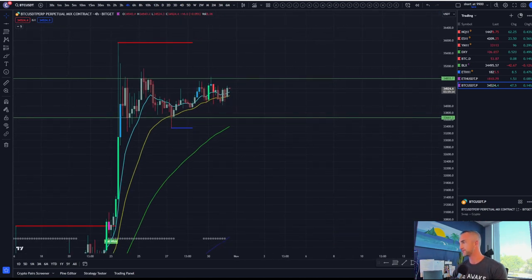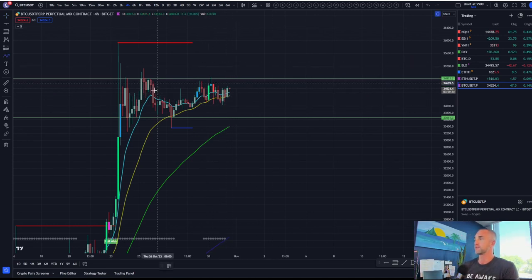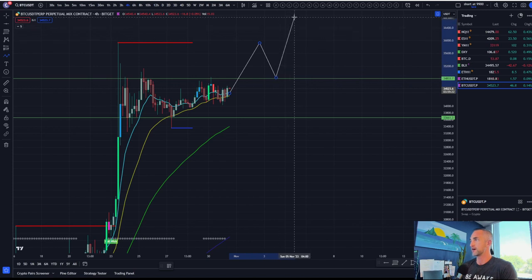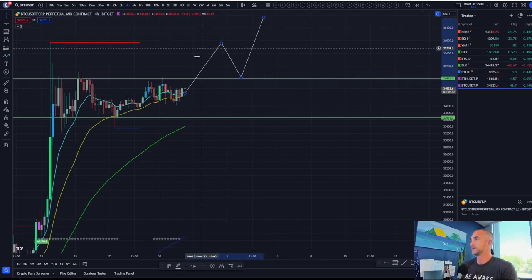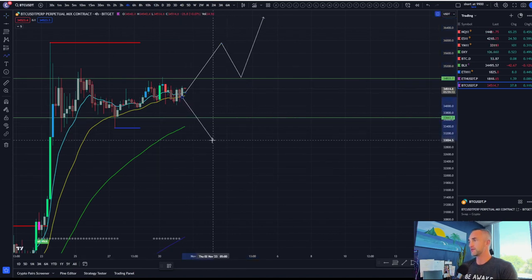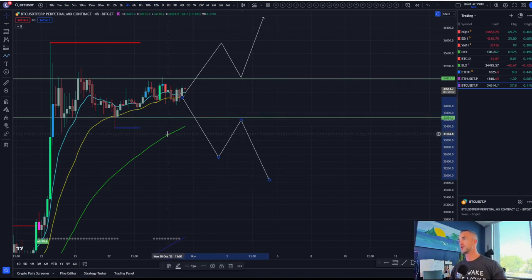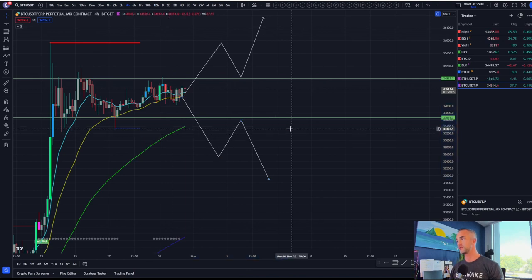Then we'll get into some of the higher-term timeframes. If we are going to get a break of the range, we're looking for something like this pops up, makes a higher low — that would be your opportunity to go long. And vice versa on the short side, we'd be looking for a break at the 55, a retest, and something like that.